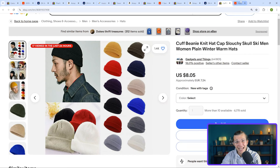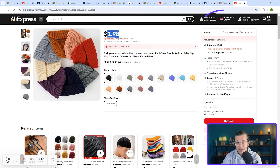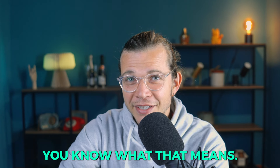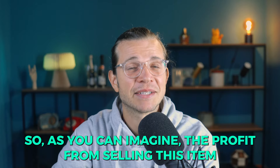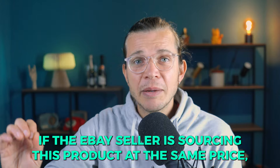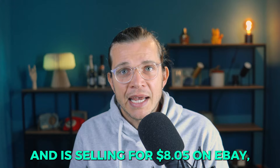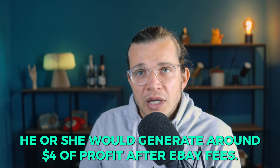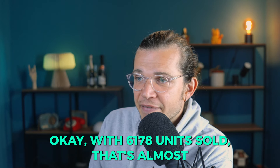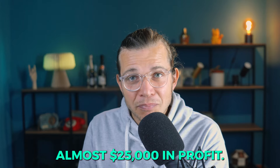Using Zik Analytics, I found the exact same product on AliExpress where it costs just $1.98 plus $1.92 for shipping. The profit from selling this item really adds up. If the eBay seller is sourcing this product at the same price and selling for $8.05 on eBay, they would generate around $4 in profit after eBay fees. With 6,178 units sold, that's almost $25,000 in profit.